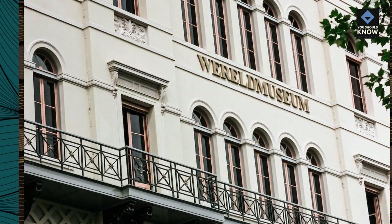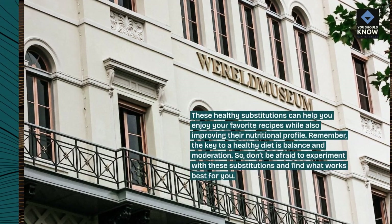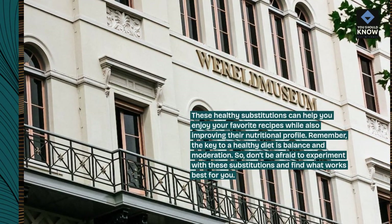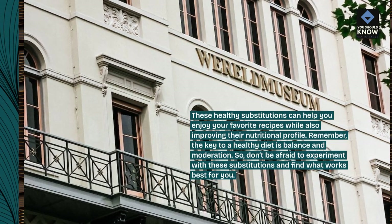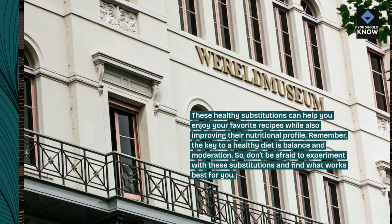These healthy substitutions can help you enjoy your favorite recipes while also improving their nutritional profile. Remember, the key to a healthy diet is balance and moderation. So don't be afraid to experiment with these substitutions and find what works best for you.